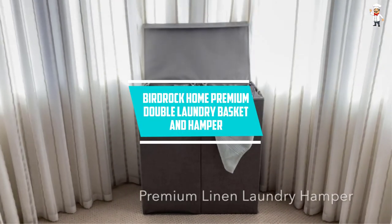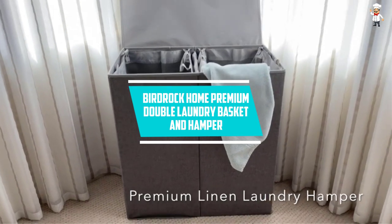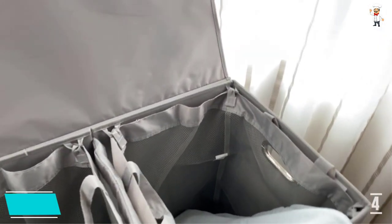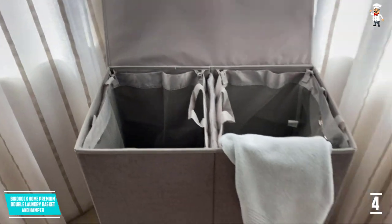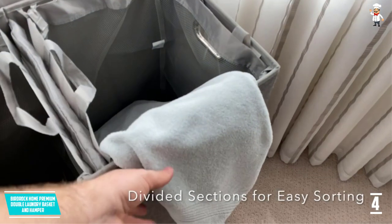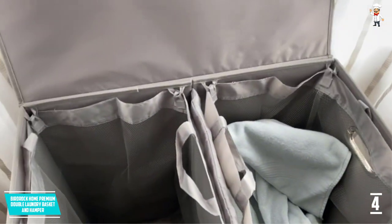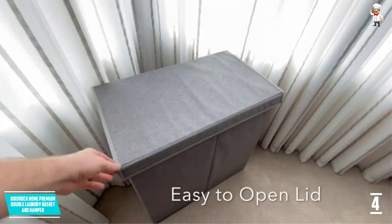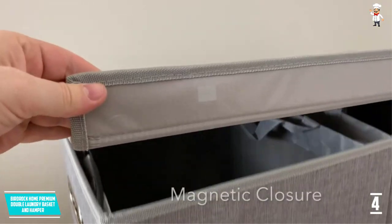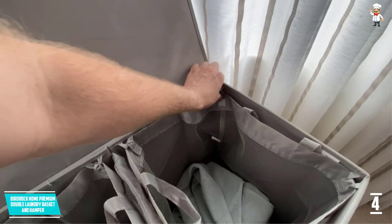At Number 4: Bird Rock Home Premium Double Laundry Basket and Hamper. This Bird Rock Home Premium Double Laundry Hamper is the exclusive version displaying stability and durability. Most importantly, this product has removable liners and a lid. The presence of the lid will make sure to conceal and hide all of your smelly clothes, and it will also keep your dirty laundry just out of sight.